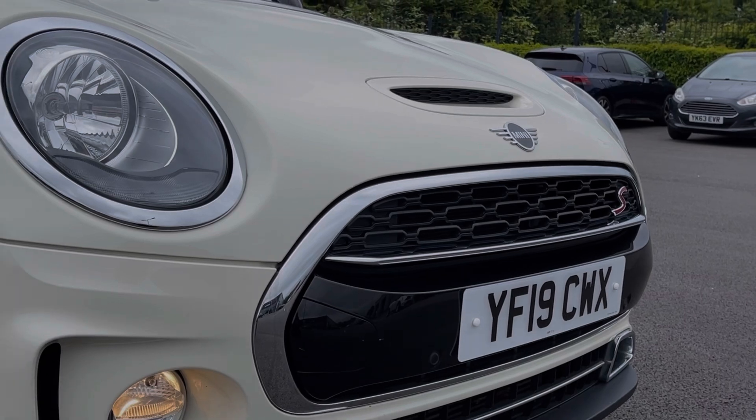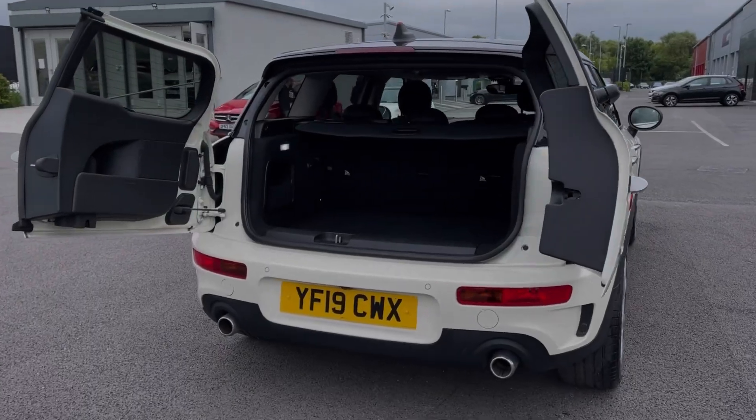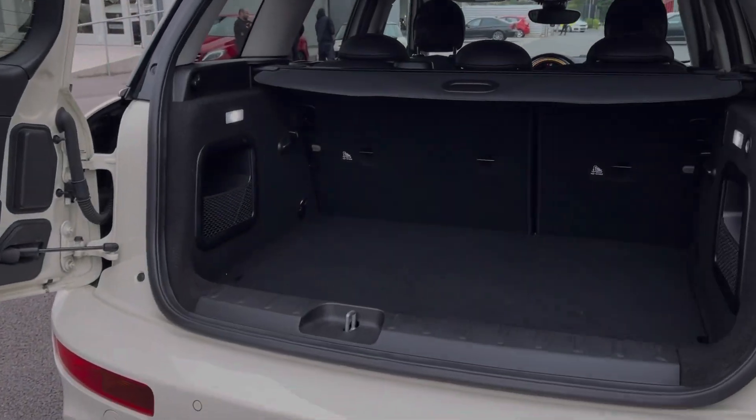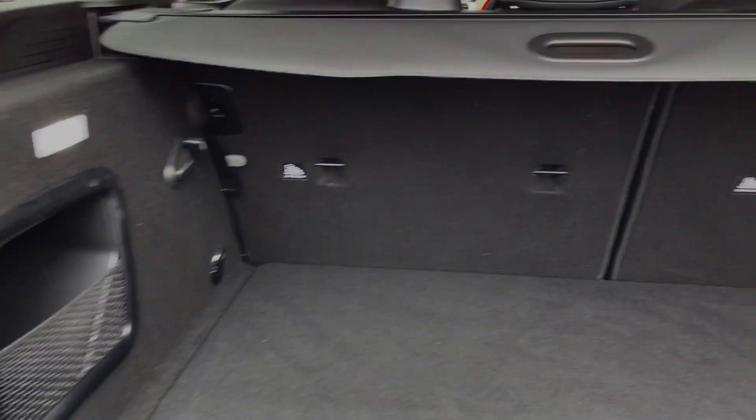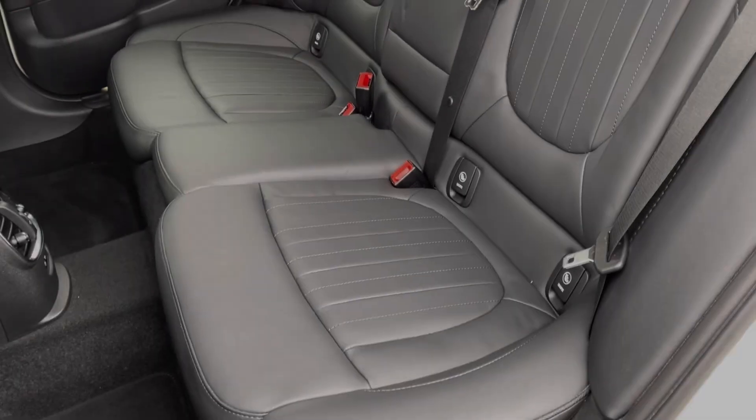We also have the automatic headlights, providing incredible visibility. Moving into the boot space here, you can see the Clubman offers a fantastic amount of storage room, with the ability to fold rear seats down and access is nice and easy with the hinged doors.